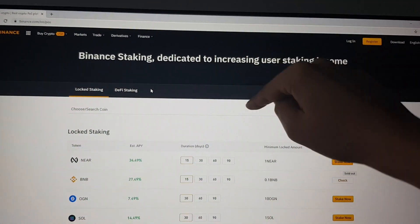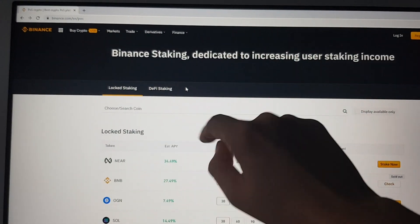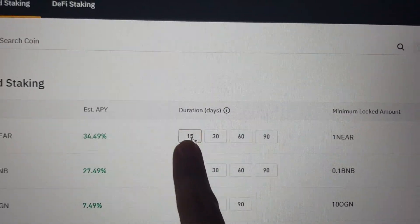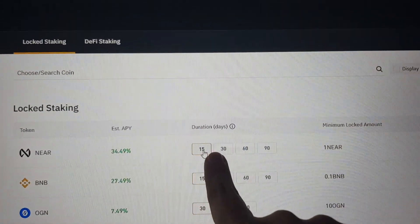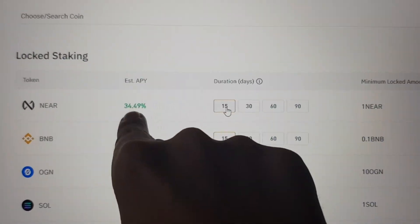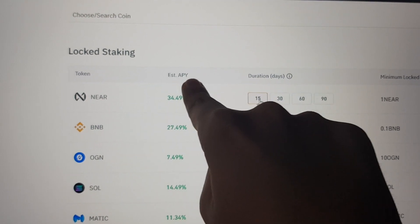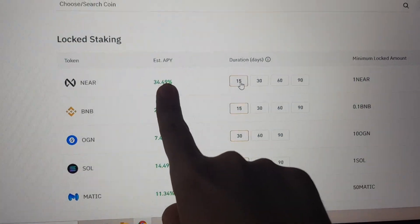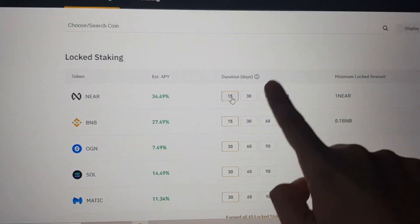So if you Google Binance staking, you're going to come to this website — make sure you go to the locked staking, because this is the one I'm talking about. DeFi staking is more complicated, so we're not going to get into that today. In locked staking, you decide a duration of days where you're willing to lock up your currency and give it to one of these staking pools, and then at the end of those days you get your money back as well as the percentage reward. One thing to make sure: this number listed here is the APY — the annual percentage yield — meaning if you held your coins for 365 days, this is what you get.